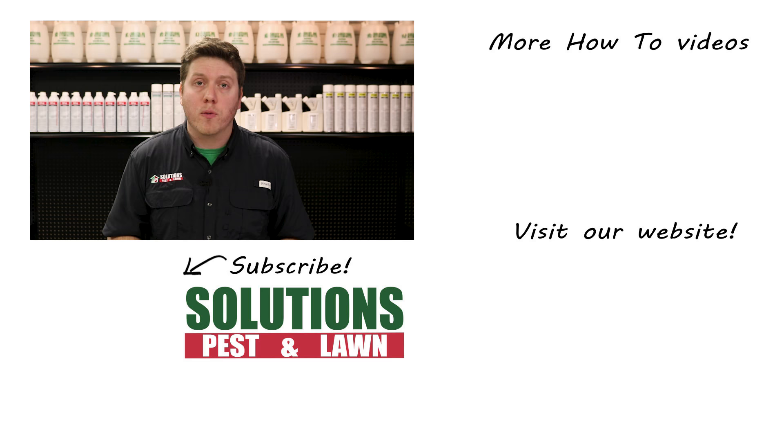Be sure to visit our website for an in-depth pantry pest control guide and to get access to each of these products. We guarantee these products 100% and also offer same-day shipping so you can get control quickly. Solutions is a small, family-owned business and we rely on referrals from customers like you. So if you like this how-to guide and the products work for you, please share and tell your friends and family about us. I'm Collin with Solutions Pest and Lawn — ask us how, and then do it yourself.